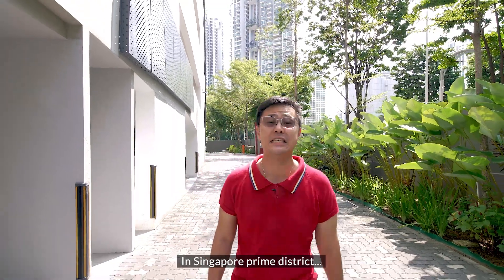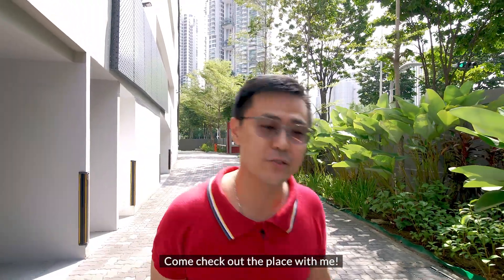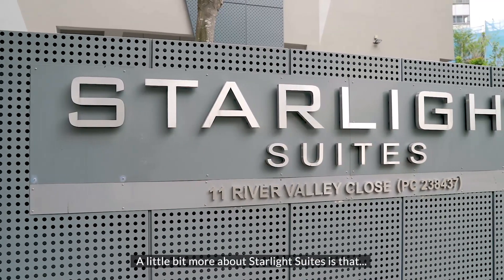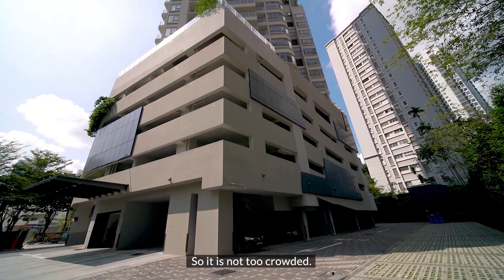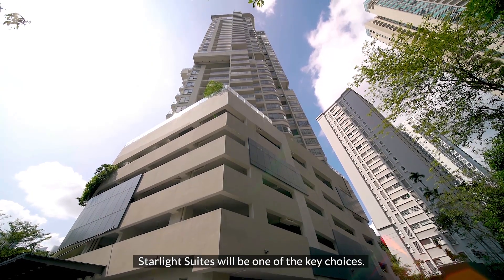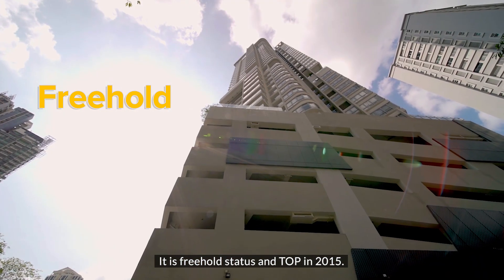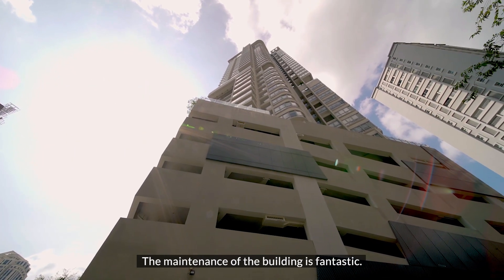If you're looking for a one-plus-study freehold apartment in Singapore's Prime District, Starlight Suite will be one of your best choices. Come check out the place with me. There are only 105 units in this development, so it's not too crowded. For people who like privacy, Starlight Suite is a key choice. It is freehold status and TOP in 2015, and the maintenance of the building is fantastic.